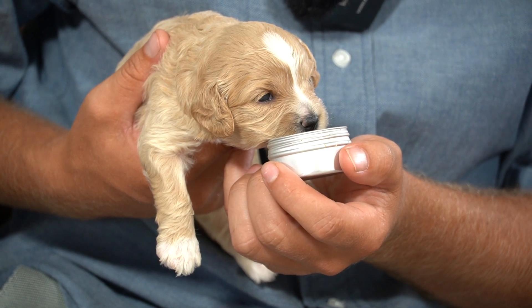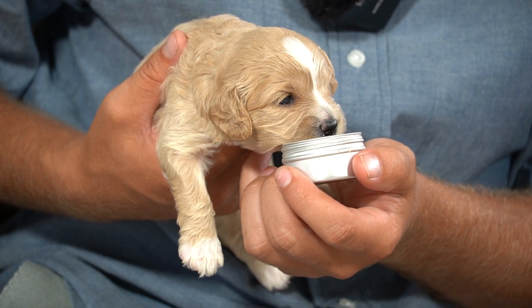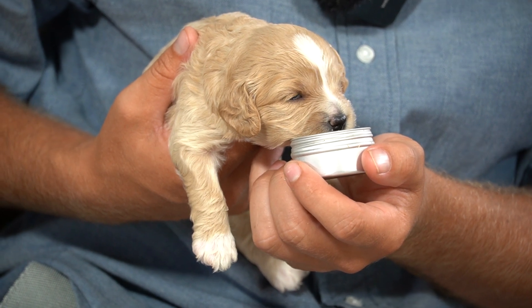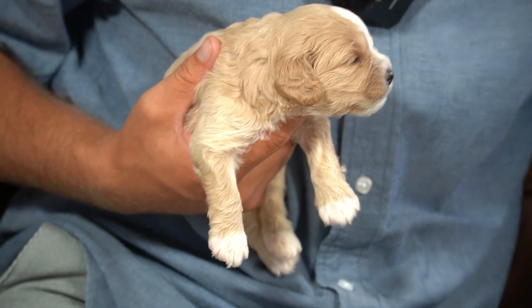Deep breath. She's really liking it. It's about time to put your head away now. There we go. Good girl.